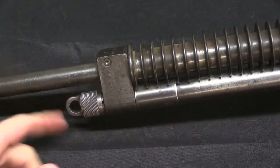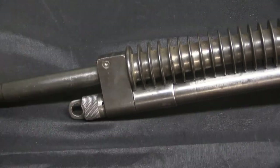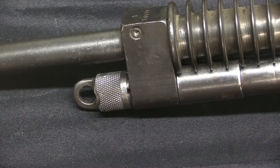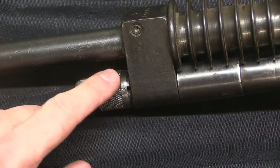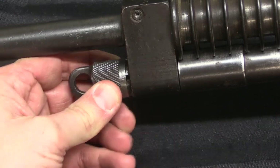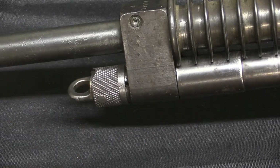There's an adjustable gas block with five settings, numbered. The number you are using is the one directly under the barrel, which is the hardest to read. To change it, pull the spring-loaded collar back and rotate — it's now in gas position number two.